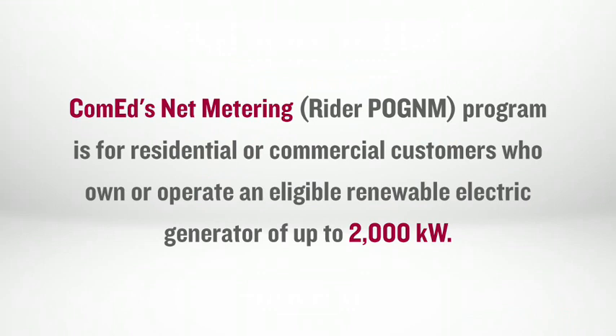ComEd's net metering program is for residential or commercial customers who own or operate an eligible, renewable electric generator of up to 2,000 kilowatts that generates electricity for their own use.